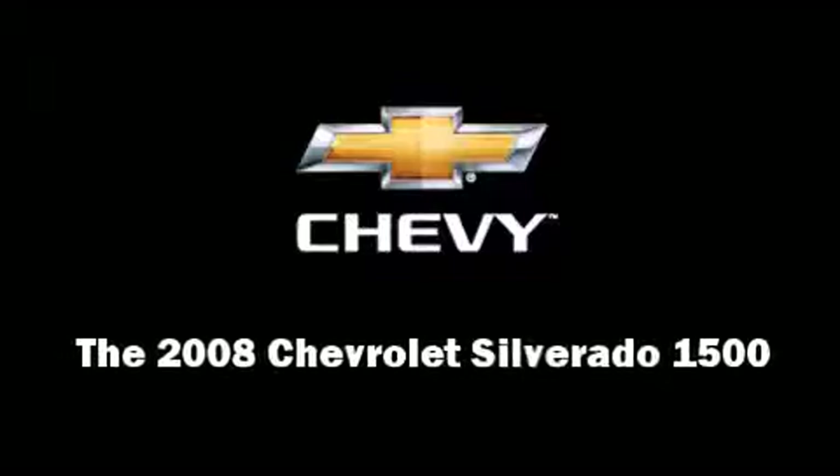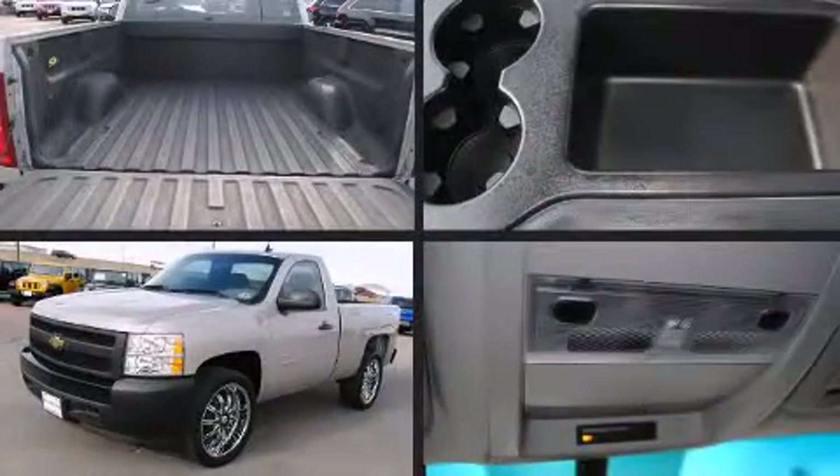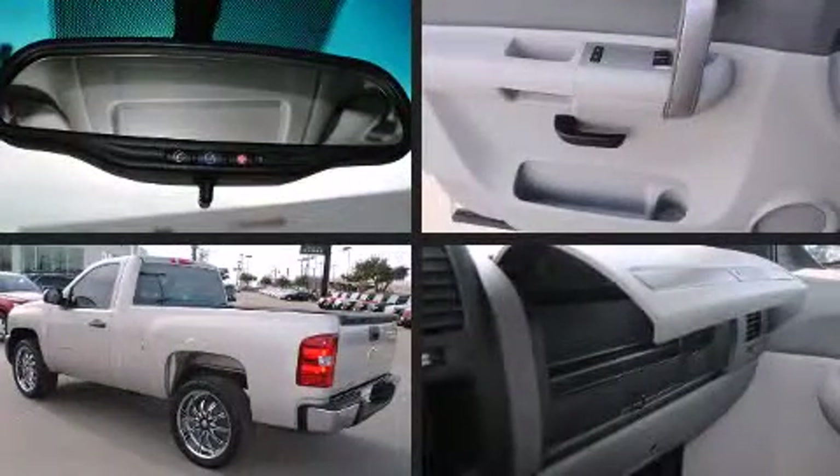Climb inside the 2008 Chevrolet Silverado 1500. With less than 30,000 miles on the odometer, this two-door truck excels in its class and is equipped to provide comfort, safety, and style.